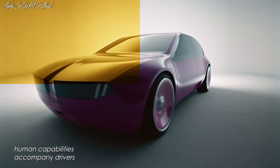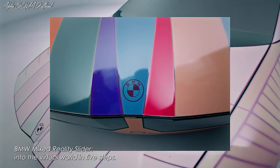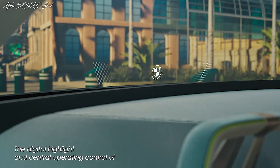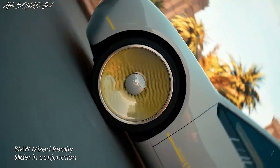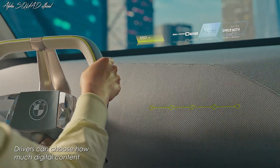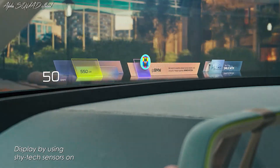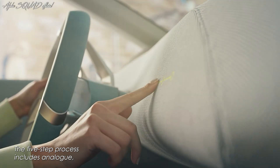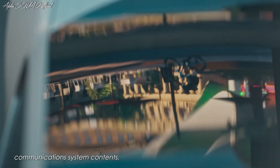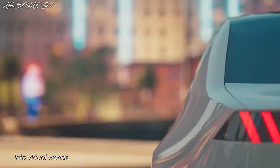The BMW iVision D's intelligent, almost human capabilities accompany drivers not only on the road, but also in their digital environment. The BMW mixed reality slider transitions into the virtual world in five steps. Drivers can choose how much digital content they want to see on the advanced head-up display using sensors on the instrument panel. The five-step process includes analog driving-related information, communications system contents, augmented reality projection, and entry into virtual worlds.